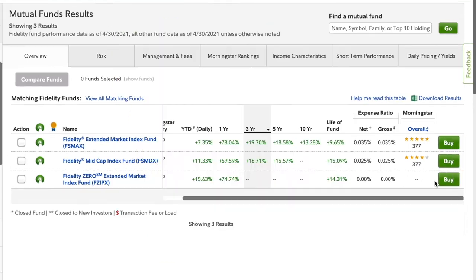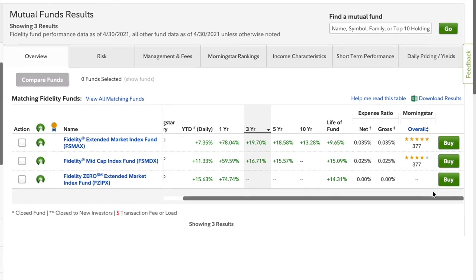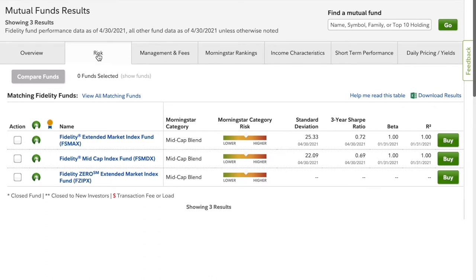Since we filtered by low expense ratio funds, all of these funds are pretty low, with the highest being at 0.035%, which isn't bad at all. Morningstar rates the funds: FSMAX has a five-star rating, FSMDX has a four-star rating, and FZIPX does not have a rating yet, likely because it's a newer fund — none of the Fidelity Zero funds have been rated by Morningstar yet.